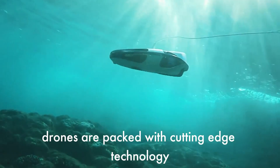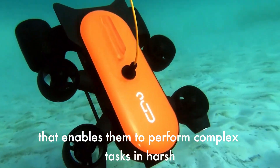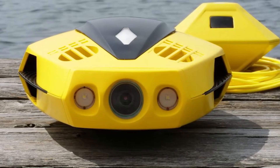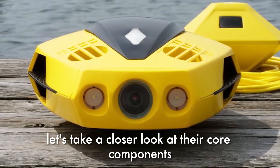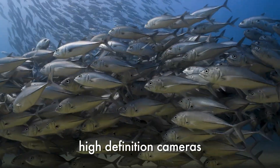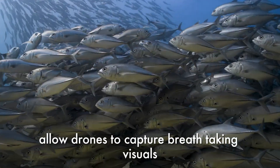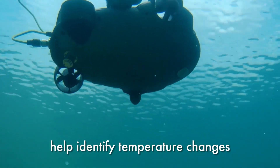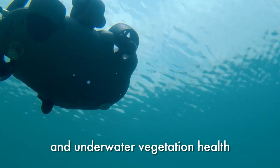Underwater drones are packed with cutting-edge technology that enables them to perform complex tasks in harsh ocean conditions. Let's take a closer look at their core components. Cameras and imaging systems: high-definition cameras allow drones to capture breathtaking visuals, while thermal and multi-spectral imaging help identify temperature changes and underwater vegetation health.